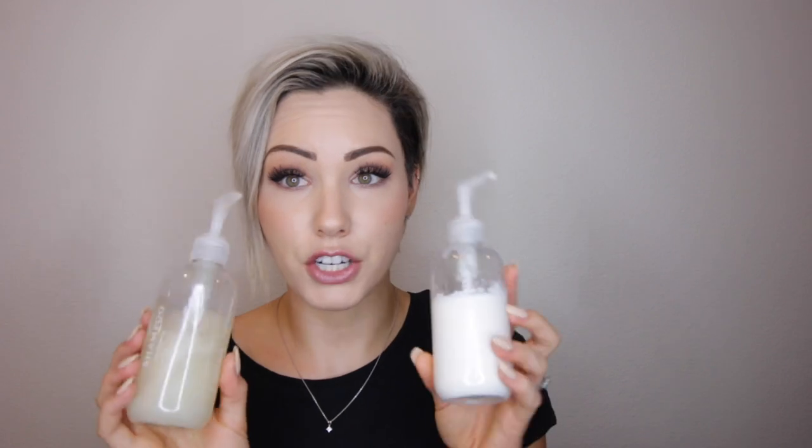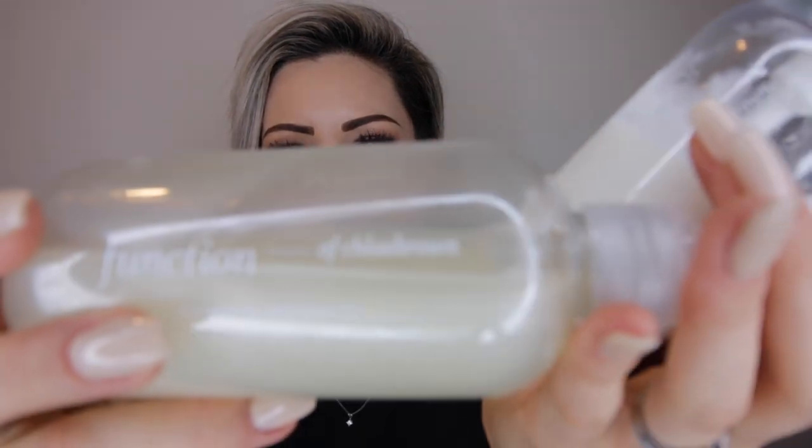So I recently was contacted by this company called Function of Beauty and they sent me a shampoo and a conditioner. The really cool thing about their line is that you get to formulate what type of things you want in your shampoo and conditioner, which I think is amazing because it's hard to find a shampoo or conditioner that meets all of your needs. So they do it for you — they make it really easy, you do like a little test and it's done, and the cute thing is they put your name on there.